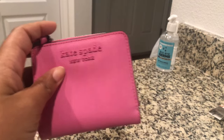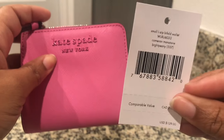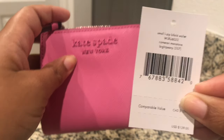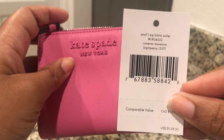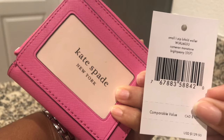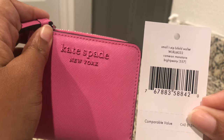Anyway, here's a quick look at my new Kate Spade wallet. It's called the Cameron Monotone in Bright Bioni - I just call it bright pink - and it's a small L-zip bi-fold wallet. I got it for $39 at the outlet. Alright, have a good one - bye!